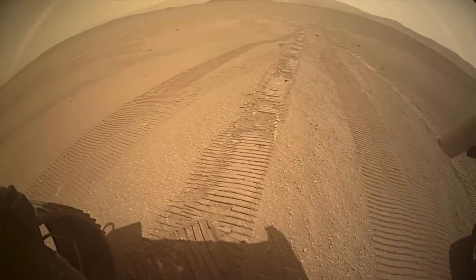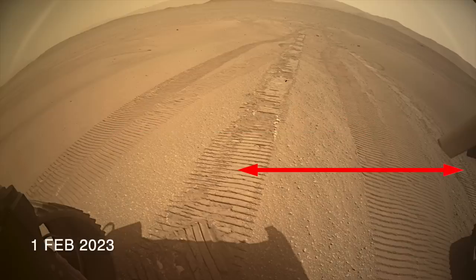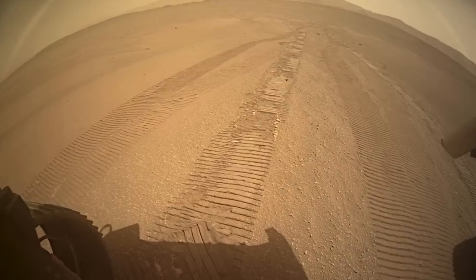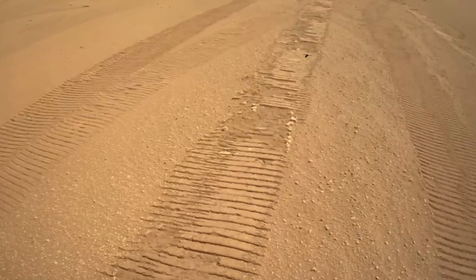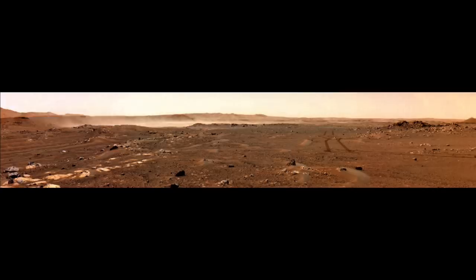There are three sets of tracks here: the first made during the first inbound traverse to the delta, the second during the outbound traverse, and the third set going inbound again. It's notable how little changed they are, demonstrating the limited wind activity and dust deposition during the winter season in Jezero Crater. But we know that dust devils and gusty winds occur during late spring and summer, as documented by Perseverance earlier in the mission.